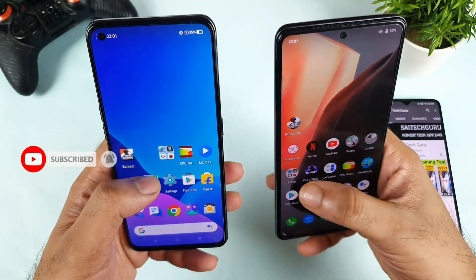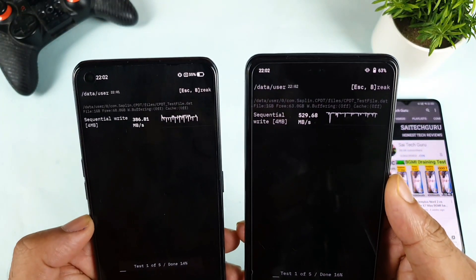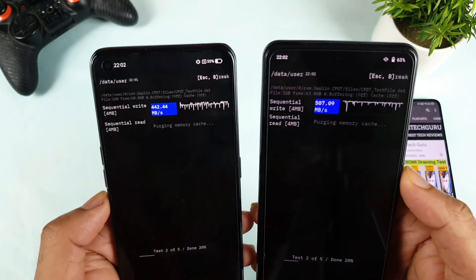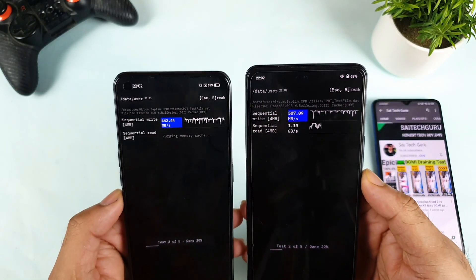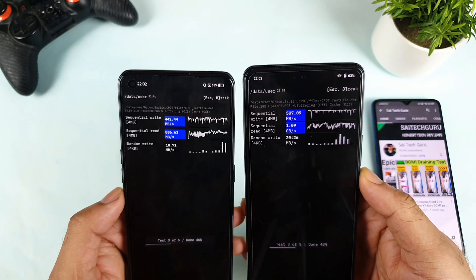Now let's move to the next application, which is the CPDD application. Let's see which one will be having what type of results. The first 507 is highest in the iQOO 7 device. Even the second time also highest — 1GB highest in the iQOO 7.